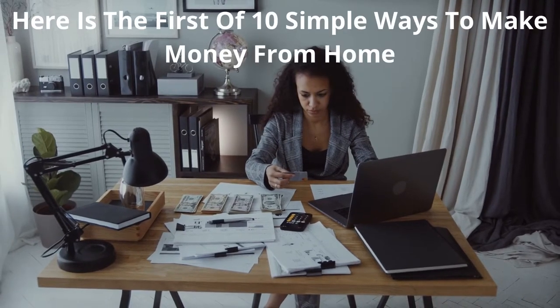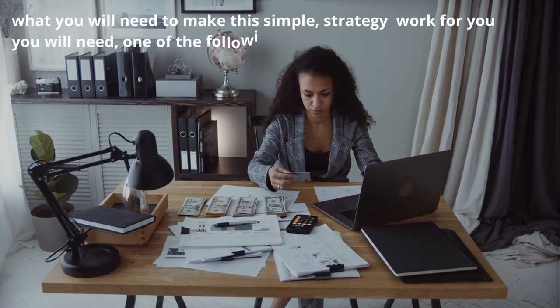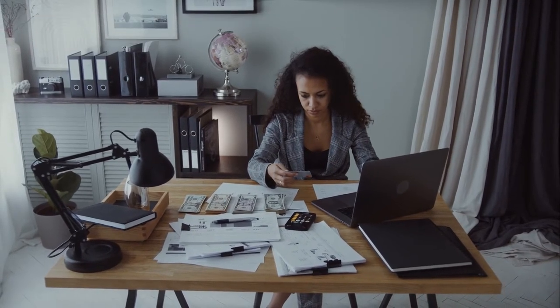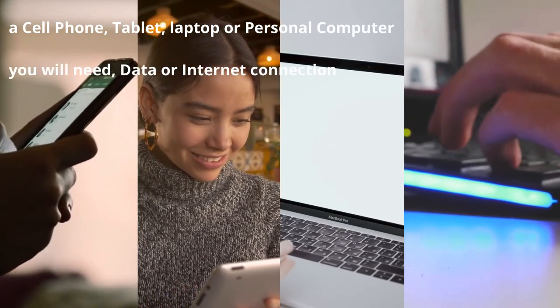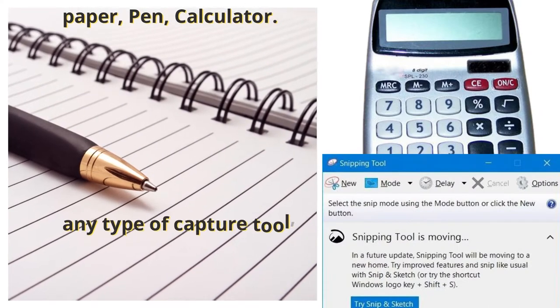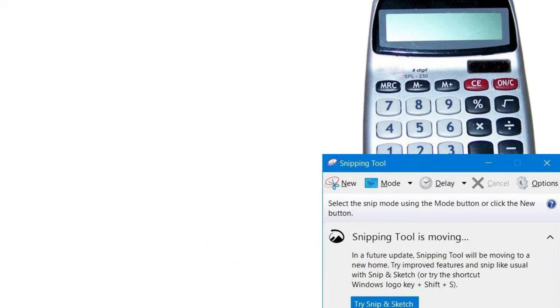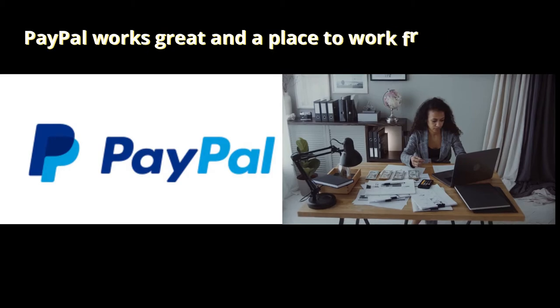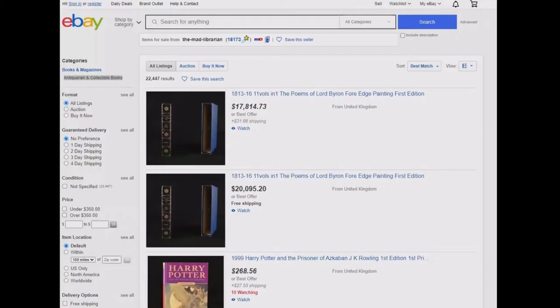Here is the first of 10 simple ways to make money from home. What you will need: a cell phone, tablet, laptop, or personal computer; data or internet connection; paper, pen, calculator; any type of capture tool like Snipping Tool that comes with Windows; a bank account or PayPal; a place to work from; and an eBay account. If you have those, you're in business.